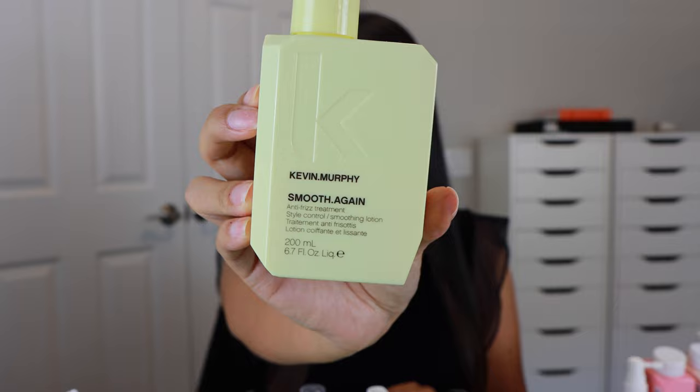This is the Smooth Again anti-frizz treatment. You put a little bit on damp hair — it is a cream product — but it really helps to just get rid of that frizz and smooth it out. I love that it's not a heavy product. None of the Kevin Murphy products are super heavy, so whether you have fine hair or thick hair, it really works for everybody. Smooth Again has been a game changer. It smells so good and when you're done, it leaves your hair feeling so silky and soft, like that hair commercial type of vibe.